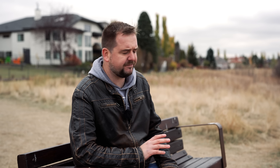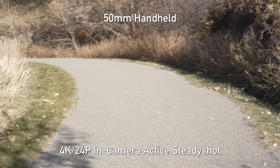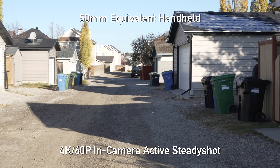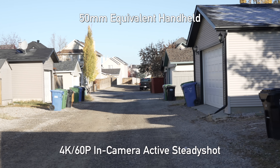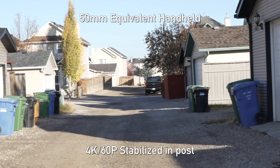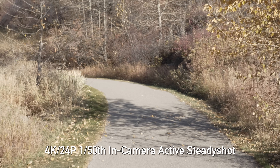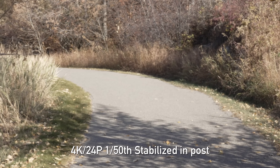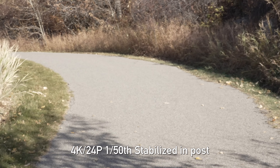This camera does offer in-body image stabilization. However, I found Sony's implementation is not the most effective, especially if you're planning to walk with the camera. They do include gyro metadata right in the metadata when you record your video clips, and afterwards you can apply that to Sony's Catalyst Browse software for another level of digital stabilization. At faster frame rates and higher shutter speeds this works really well. Just remember, if you're shooting 24 frames per second at a 50th of a second, this can often look really weird. It's nice that they give you this option, but don't expect it to perform perfectly all the time.